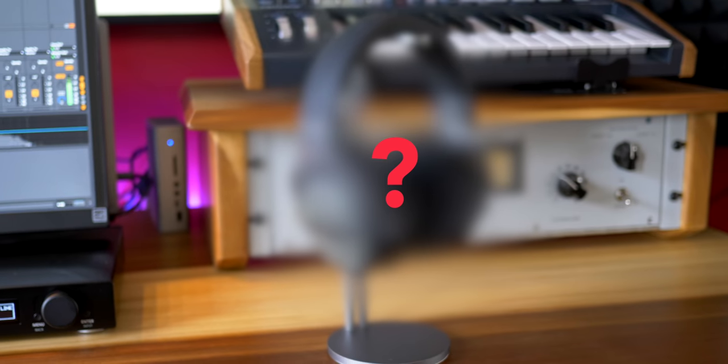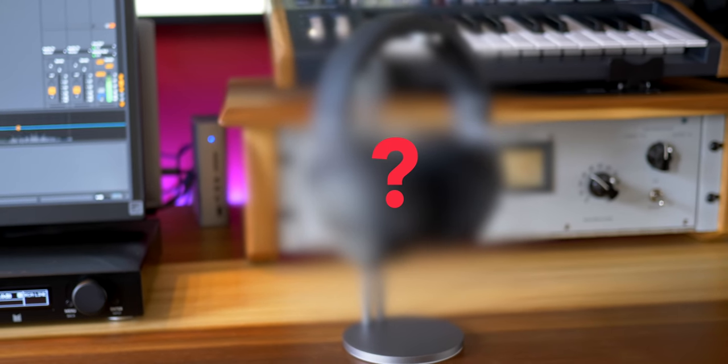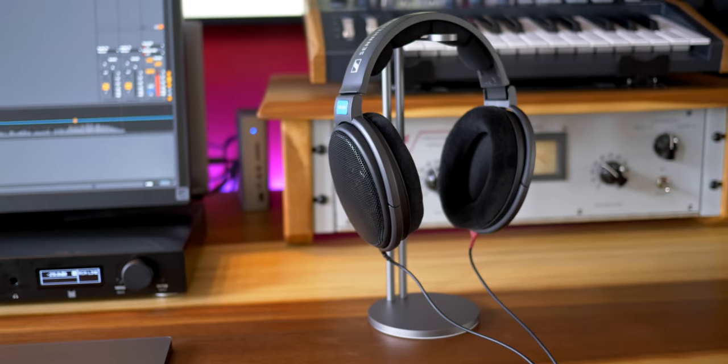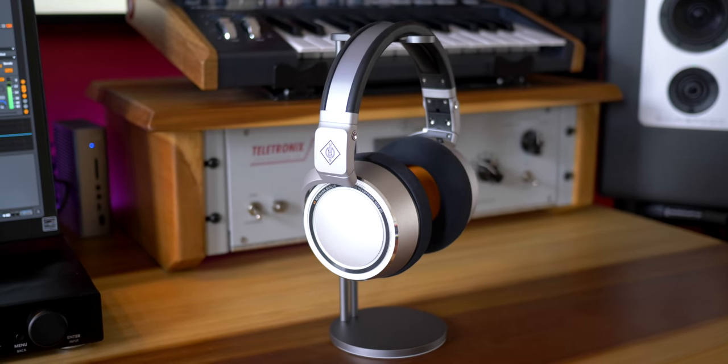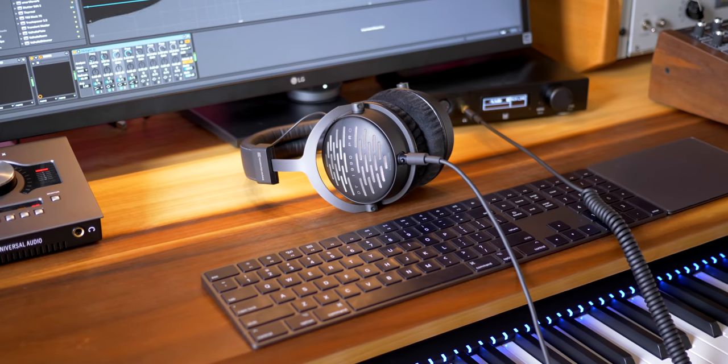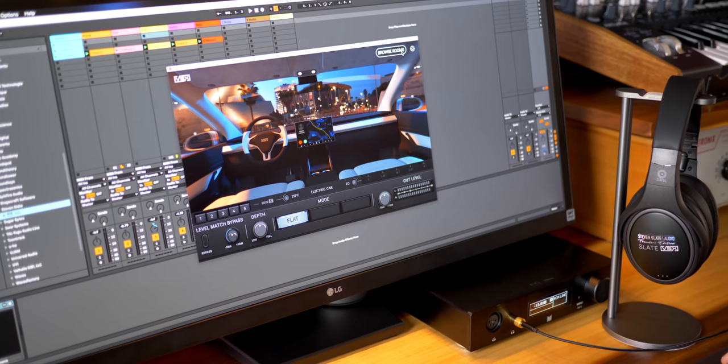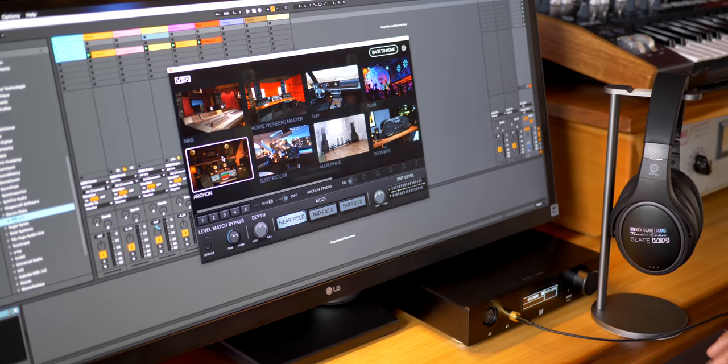Every time I put these headphones on I hear things that I've never heard before in my music. This is how music should sound. I have five premium headphones here today: industry standards, brand new contenders, top-tier phones from Beyerdynamic, and even the crazy Slate VSX headphones that emulate different studios and environments. There's a wide range of prices here, so let's see which one is right for you.